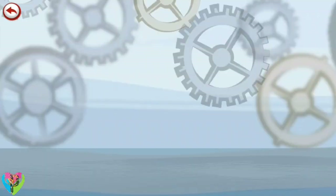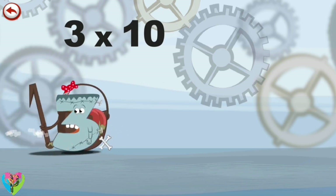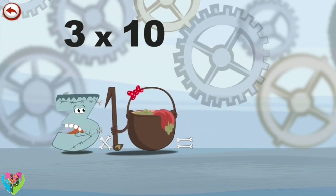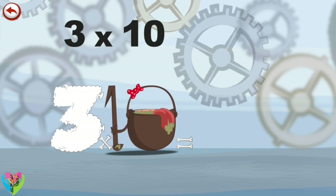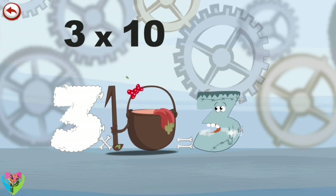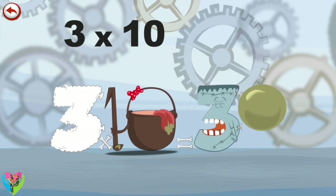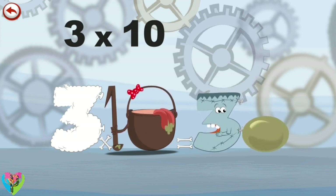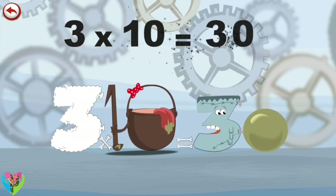What's the story of three times ten? When Threkenstein meets the potion Magi-ten, it makes him very, very hungry. He dives headfirst into the cauldron and comes out feeling very full. He gives an enormous magic burp and blows a bubble in the shape of a zero. Three times ten is thirty.